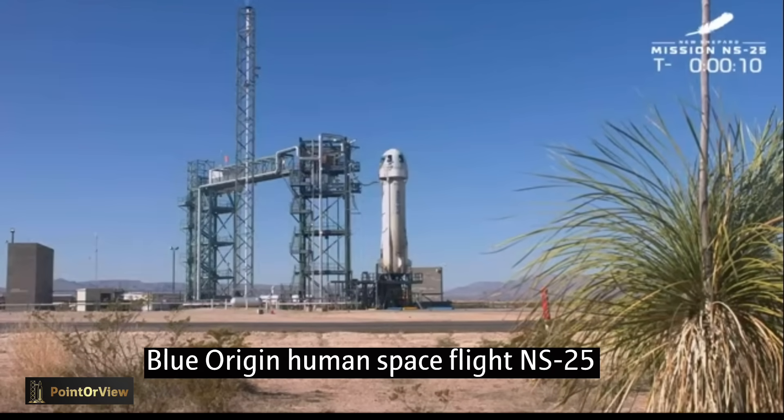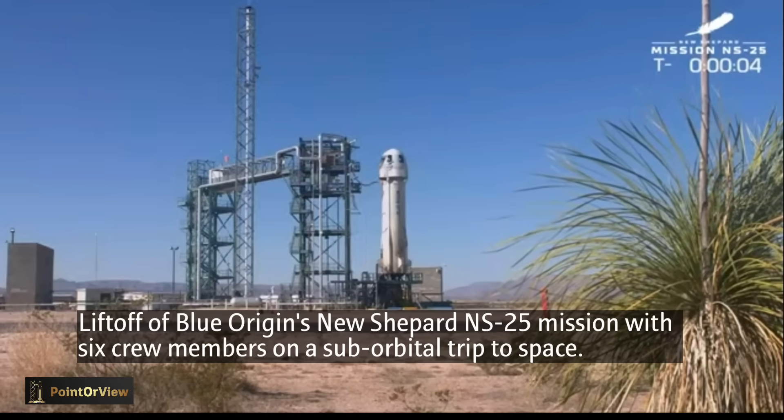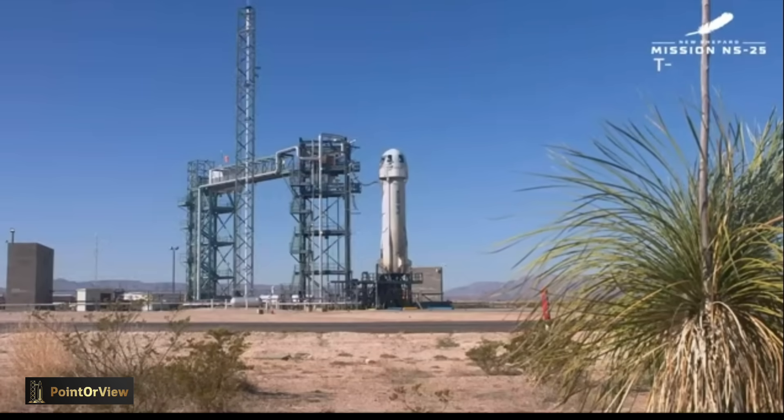Final countdown. Let's turn it over to Mission Control. Let's light this candle. Eight, seven, six, five, four, command agent start, two, one, zero. Ignition.